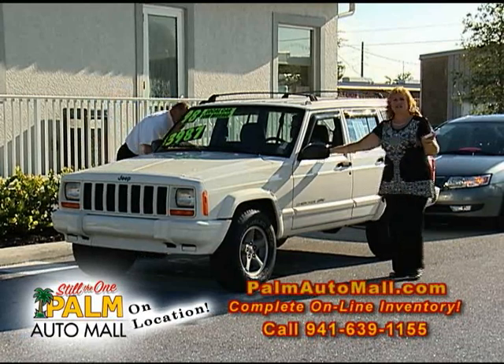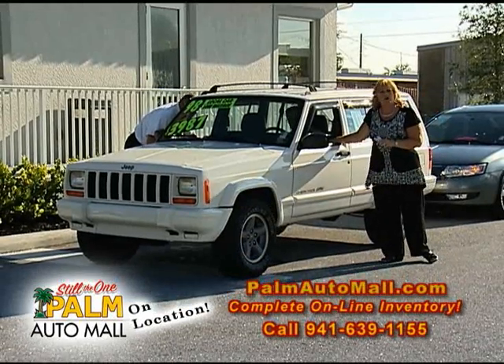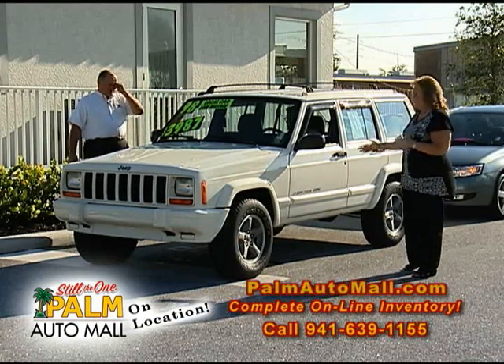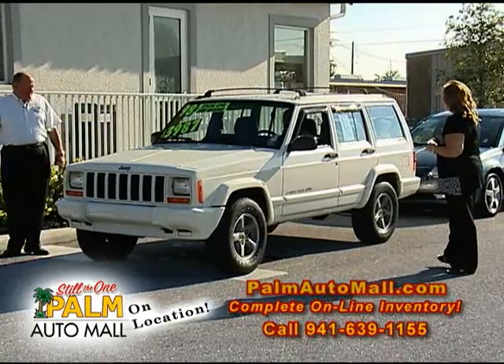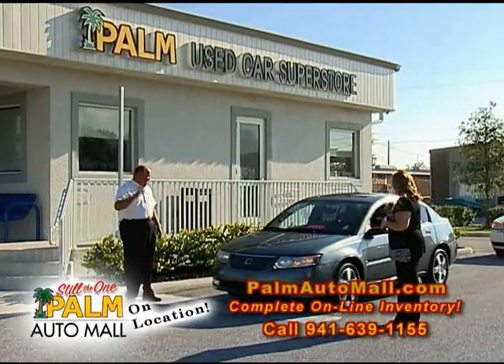As I tell them every single week, this is a local trade traded in on one of our new car stores. This is Steve Holt, he is our director of sales at the Palm Wholesale Lot open to the public. This is a nice Jeep at $3,987 — again, one owner, local trade, 1998. That's unbelievable. That's a good fishing car, Paul — you can throw those fishing rods in the back.